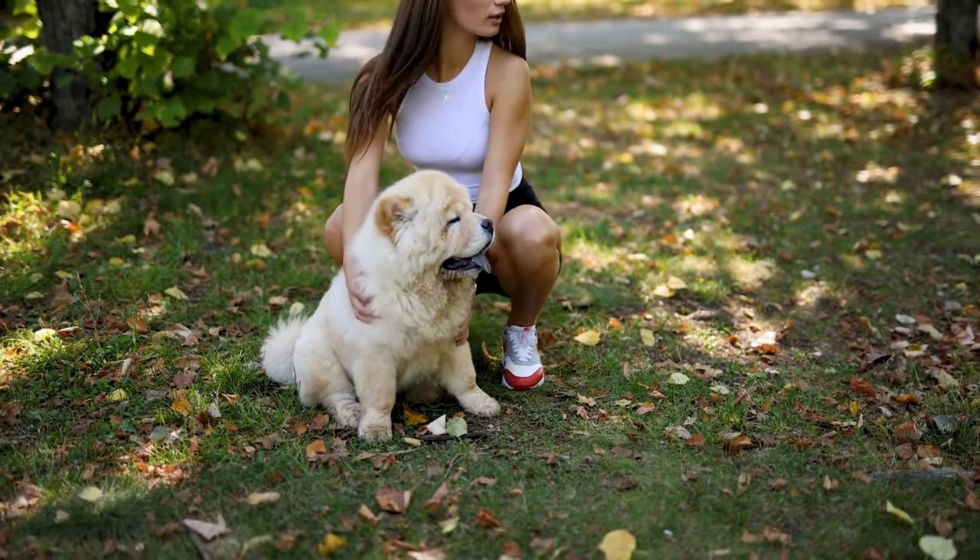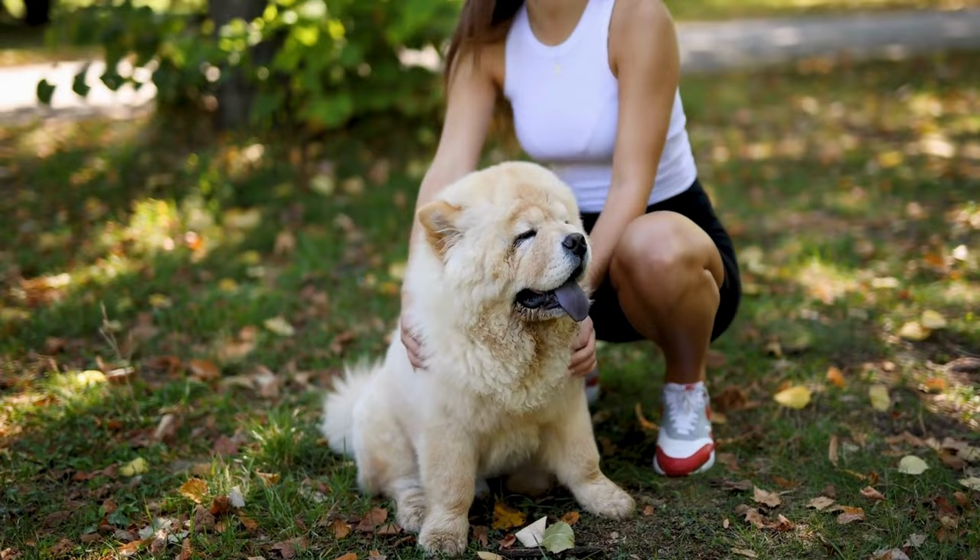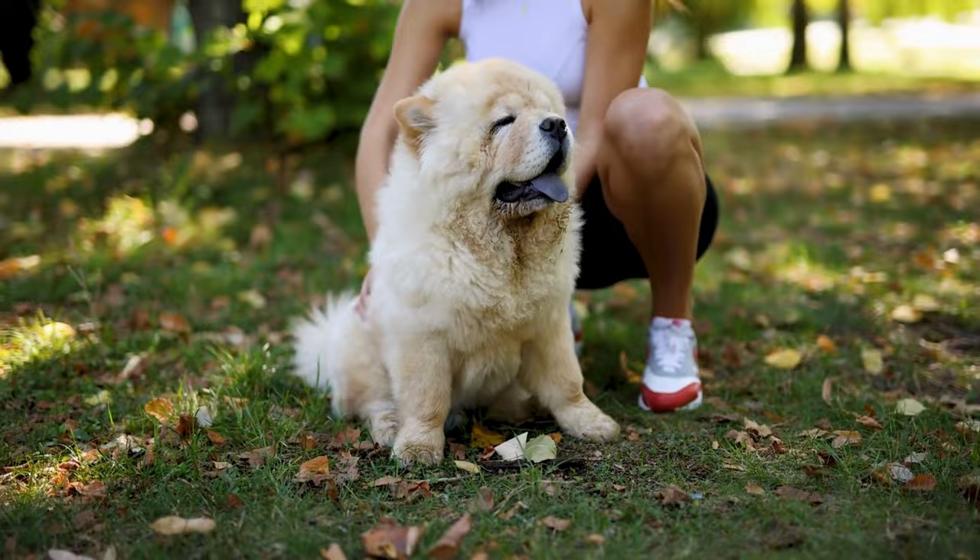Before getting a puppy, be sure the breed you choose to purchase or rescue is a good fit for your lifestyle and home. Akita vs Chow Chow — which is right for you? Keep watching to find the perfect pup for you.